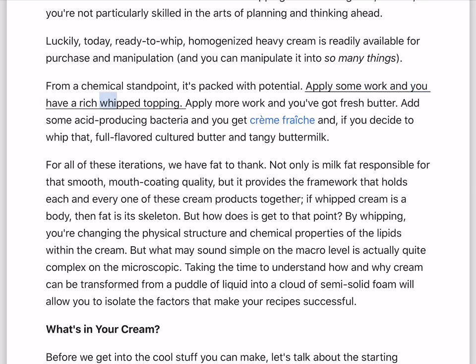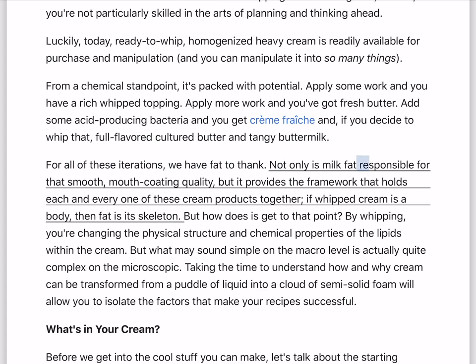Apply some work and you have a rich whipped topping. Apply more work and you've got fresh butter. Add some acid-producing bacteria and you get creme fraiche, and if you decide to whip that, full-flavored cultured butter and tangy buttermilk. For all of these iterations, we have fat to thank. Not only is milk fat responsible for that smooth, mouth-coating quality, but it provides the framework that holds each and every one of these cream products together.